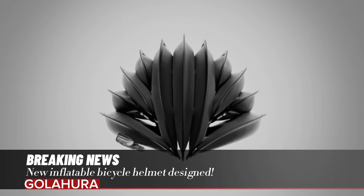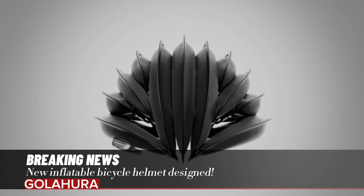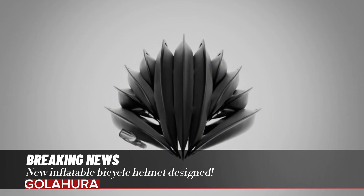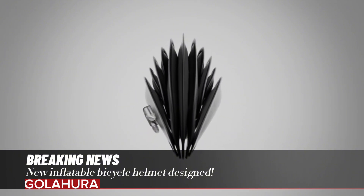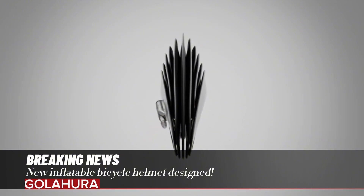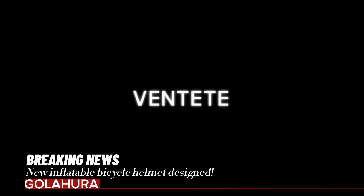The developed Venti A1 has a foldable structure. The product can be inflated while in use and reduced to small sizes that can be placed in a laptop bag after the ride is over. The helmet, which is filled with air when inflated, protects riders even against hard impacts.